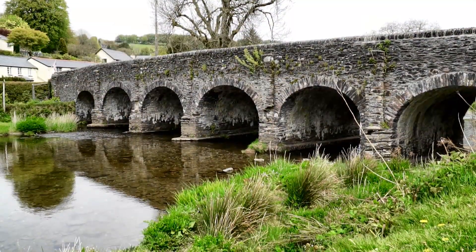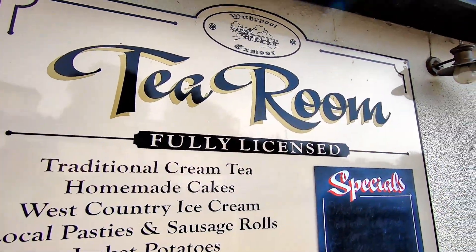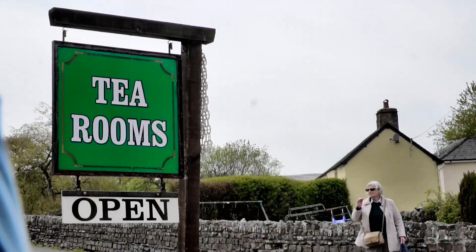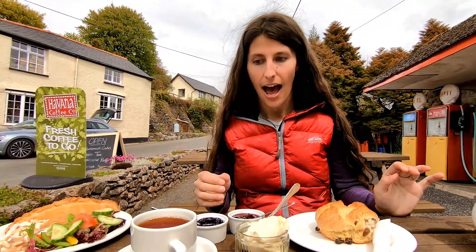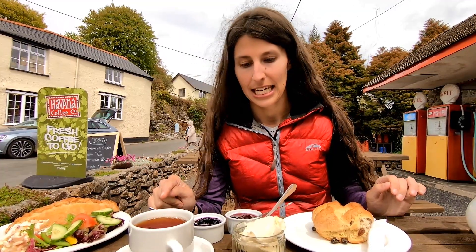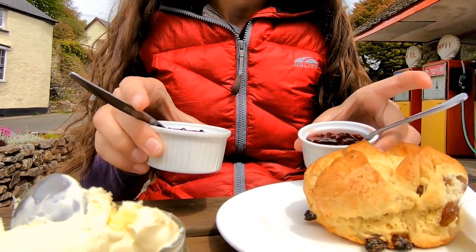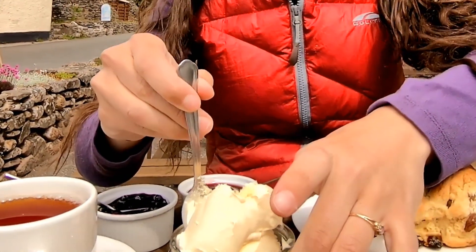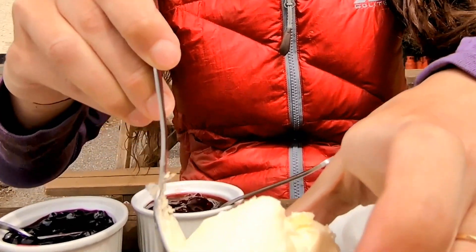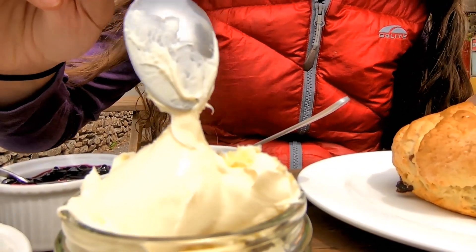We drove into a small town called Withypool and decided to stop at a tea room for lunch. What was suggested is cream tea, and I have to admit, I thought the cream was going to go in the tea — I had no idea it was going to look like this. This is strawberry jam, and this is clotted cream. Do you put this in your tea? No. So this goes on the scone. It's called a cream tea just because it comes with tea.